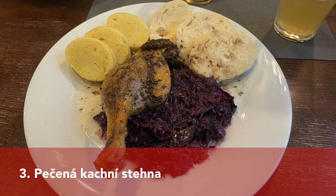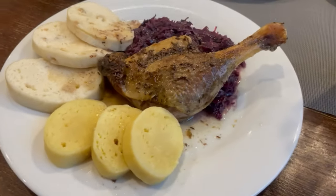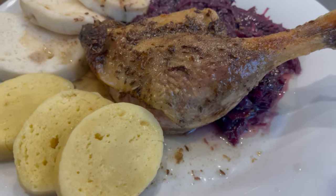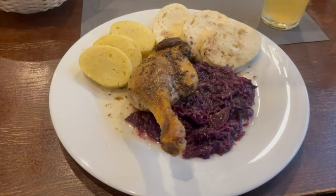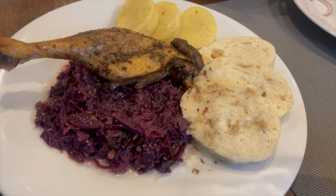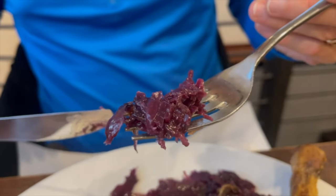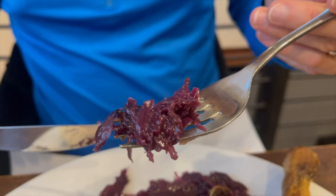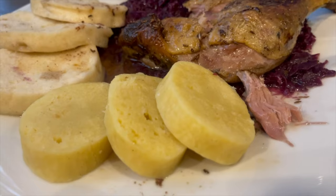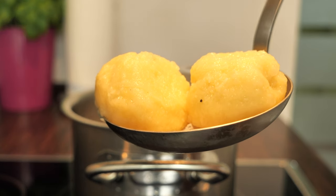Another traditional dish we would like to mention is the roast duck leg, served with two different kinds of dumplings and red cabbage. The red cabbage is also on the sweeter side, but not as sweet as in Germany. From my research, they don't use apples like we do in Germany, but they do add sugar, caraway seeds, and lard, so the flavor is completely different. The white knedlíky dumplings and potato dumplings were not as fluffy as our German ones, so we would prefer the German ones here.